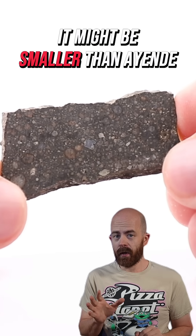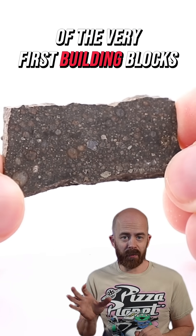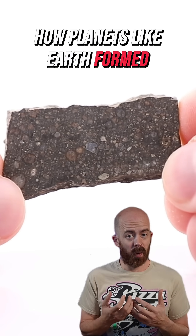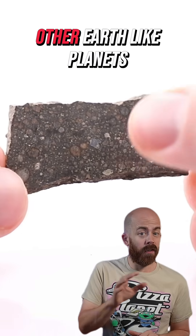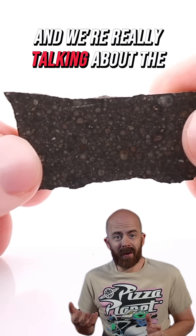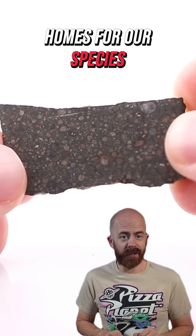It might be smaller than Allende in total weight, but it still carries a record of the very first building blocks of our solar system. That can help us better understand how planets like Earth formed, which could eventually help us find other Earth-like planets or even terraform other planets to be more Earth-like — really the baby steps that could help find other future homes for our species.